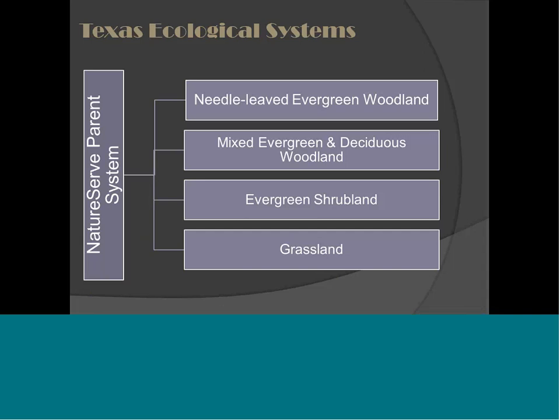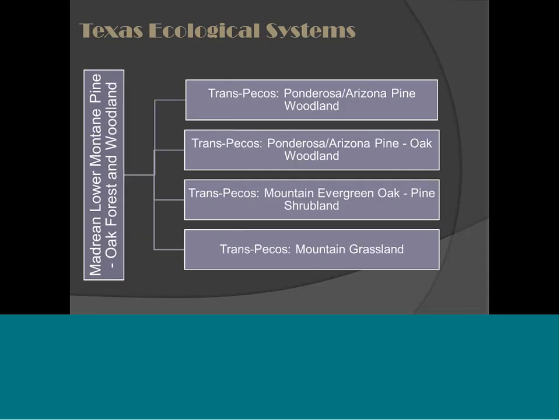We recognized early on that within each NatureServe parent system, based on those classes of land cover, we could map several different types. For example, within a Madrean lower montane pine-oak forest and woodland — a pretty broad-scale ecological system — we could map several land cover types: a grassland type, an evergreen oak-pine shrubland, a mixed woodland type, and an evergreen pine woodland type.